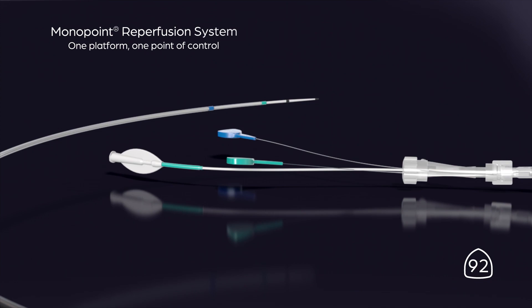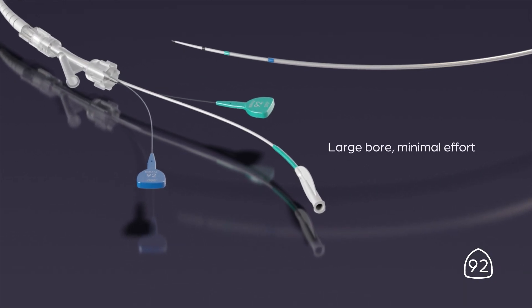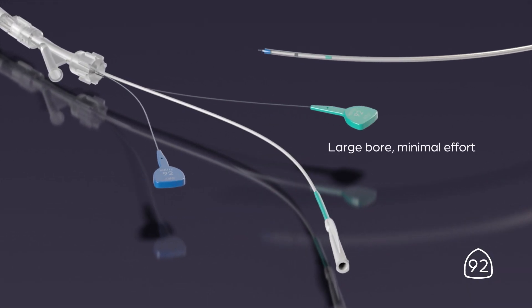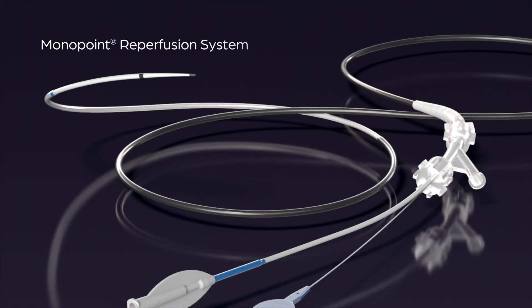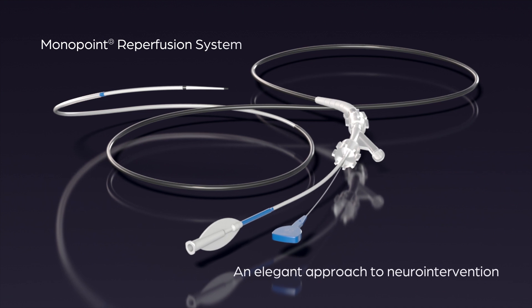The Mono Point Reperfusion System has a hybrid catheter design that removes length constraints, so you can advance to the target site. The Mono Point Reperfusion System: an elegant single-point approach to neuro intervention.